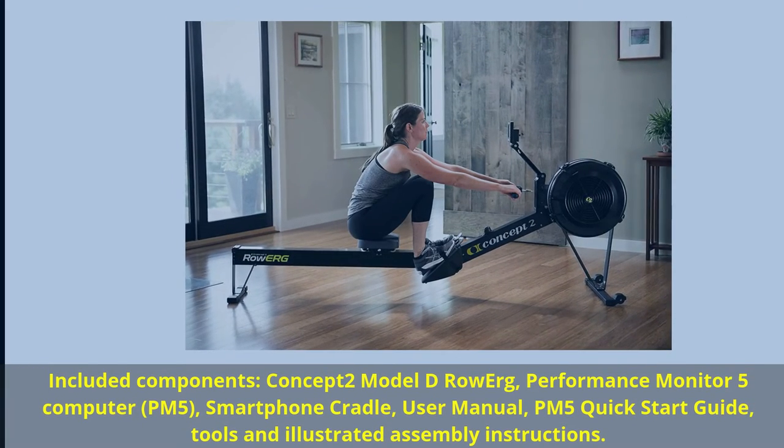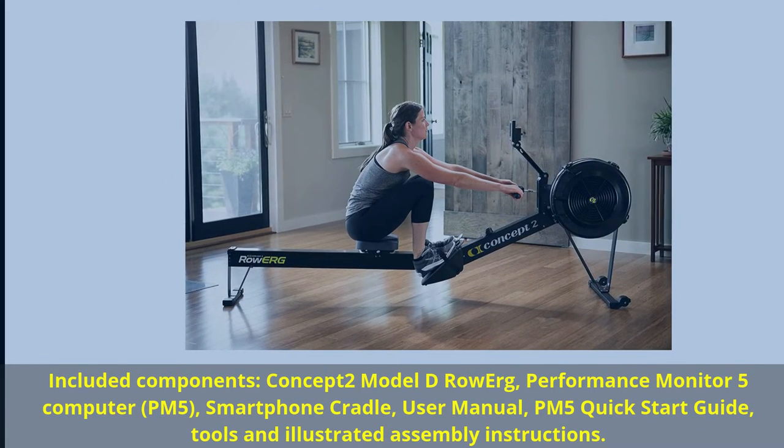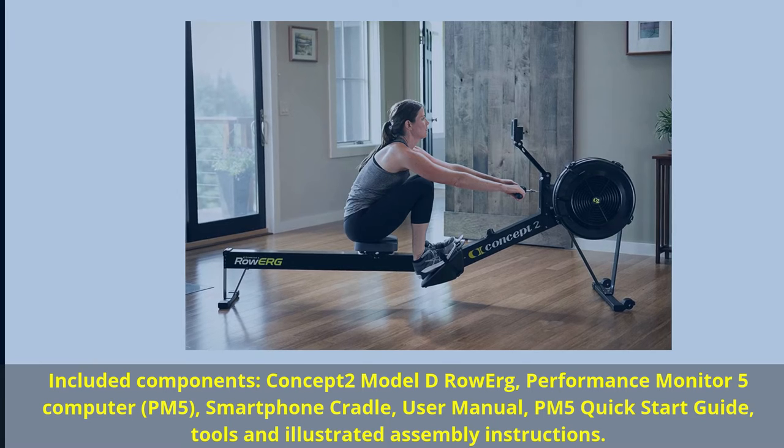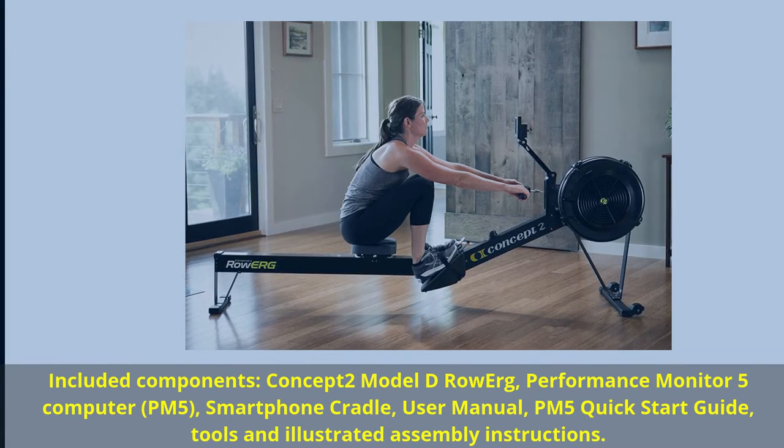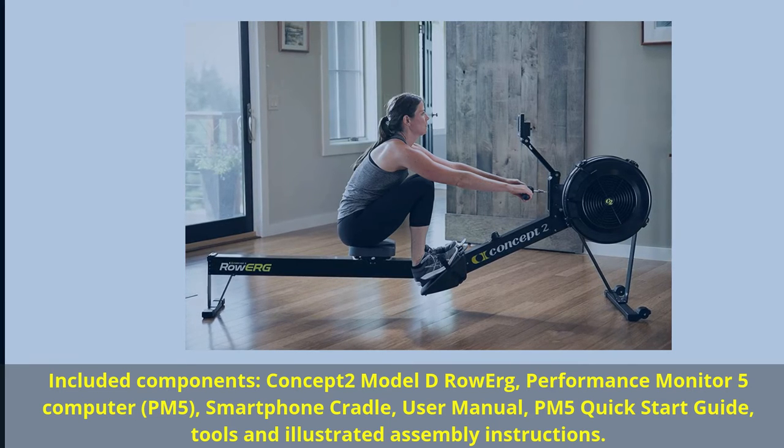Included components: Concept 2 Model D Row Erg, Performance Monitor 5 Computer (PM5), Smartphone Cradle, User Manual, PM5 Quick Start Guide, Tools and Illustrated Assembly Instructions.